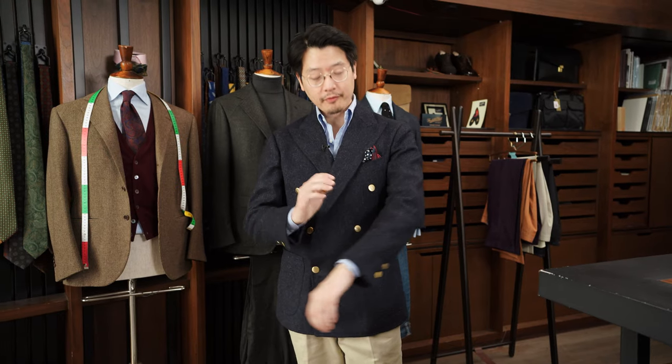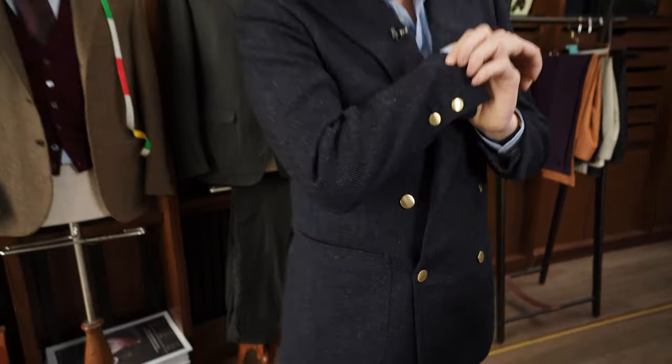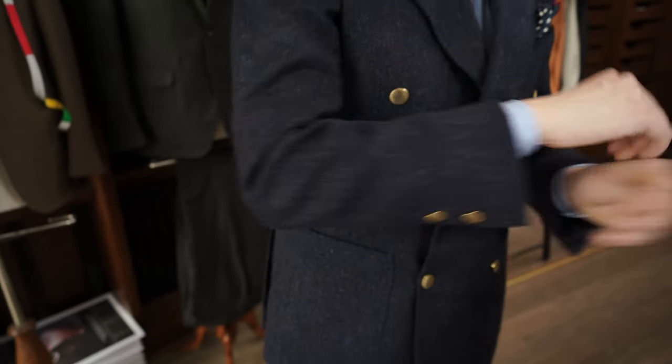Hi everybody, we're going to talk about what's on. Today I'm wearing the Armory's Model 6 double-breasted. I had this made up for myself in a Fox Brothers tweed in this kind of denim blue. It's really interesting material — it's got a little bit of a pale gray mixed in there as well, quite a hairy sort of tweed. Really nice in casual use.